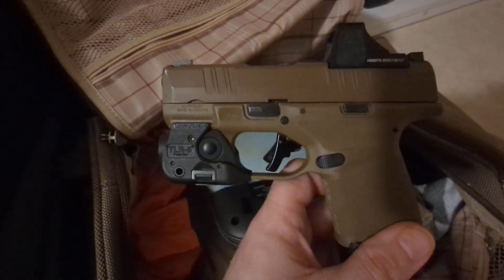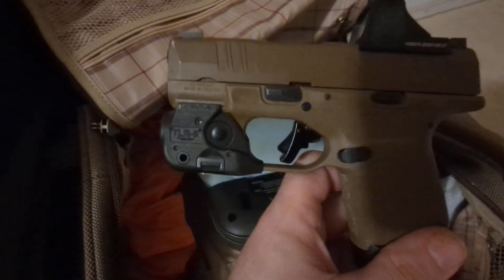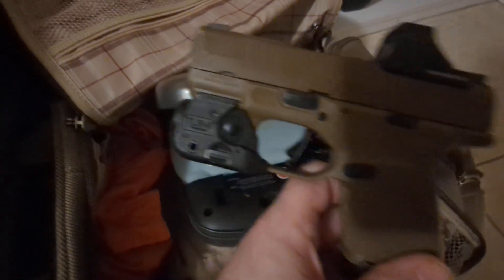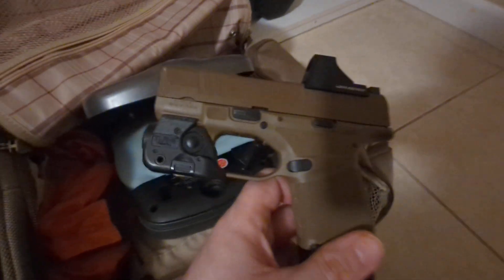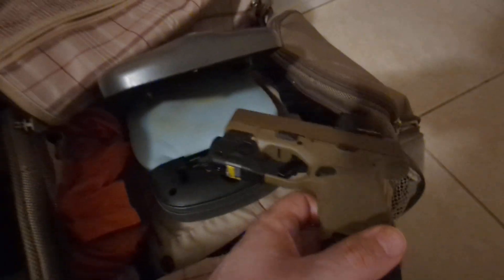Don't forget to also carry a rifle-caliber weapon. Whether you have an AR pistol, AR rifle, AK pistol, AK rifle — whatever you have — something that folds up and tucks away is very important to bring on a trip. Always bring it inside. Don't leave it out in your vehicle — that would be my advice.